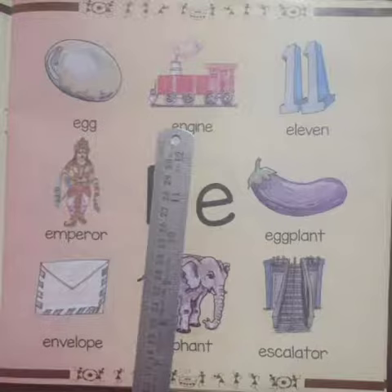Next we have a picture of an engine. An engine or motor is a machine designed to convert one form of energy into mechanical energy. Heat engines burn a fuel to create heat which is then used to do work.